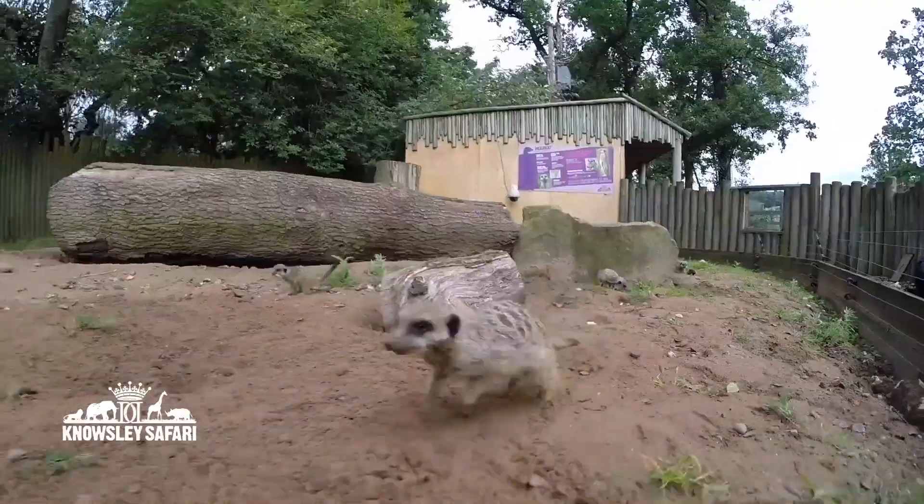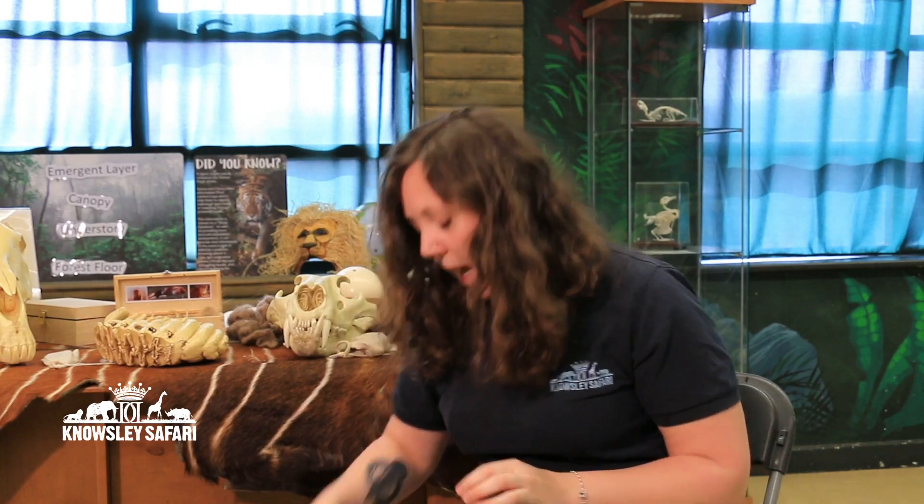The next thing about them is about what they eat. I've got a mystery bag of some pretend food — don't worry, nothing's alive, it's all just toy food. I'm going to pull each thing out one by one. Before I reveal the answer, I want you to think at home: does the meerkat eat it or does it not? Give me a thumbs up if yes, the meerkat eats it, or thumbs down if no, the meerkat does not eat that.